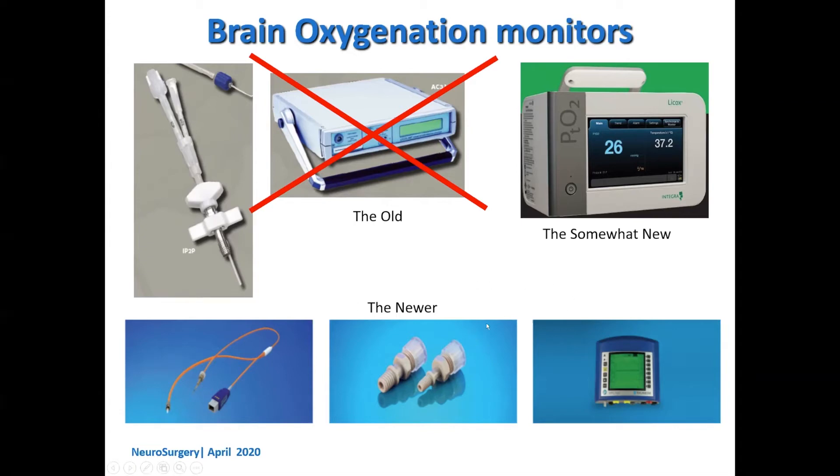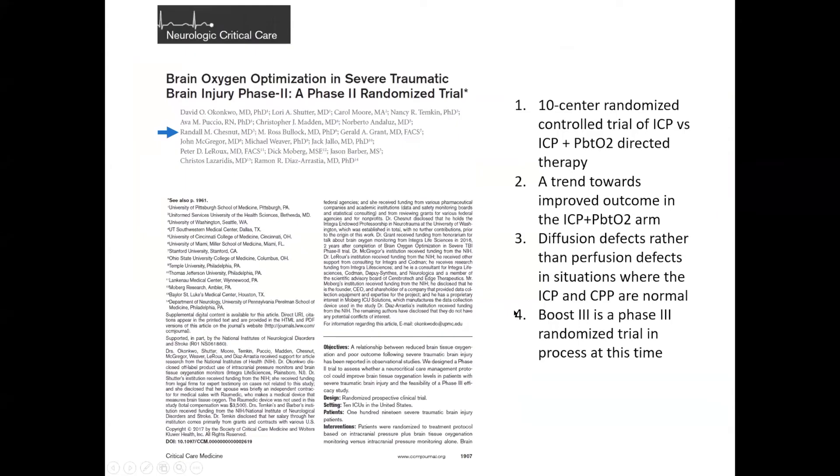This is an example of brain oxygenation. Why is this important and is there any data? Randy Chestnut and his group have a paper looking at brain oxygen optimization — the BOOST-2 trial — where they randomized patients based on whether you direct treatment using brain oxygenation combined with ICP versus ICP alone.